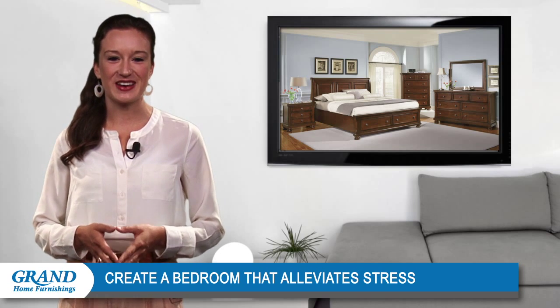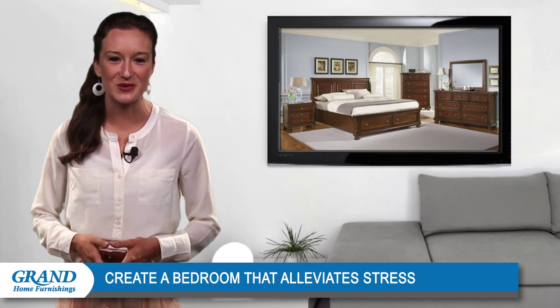Well, that's all we have time for today. Be sure to tune in again for more design ideas from Grand Home Furnishings.